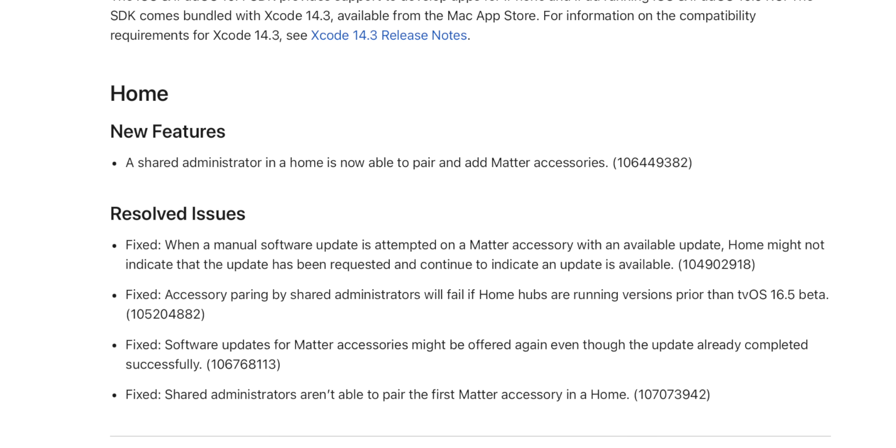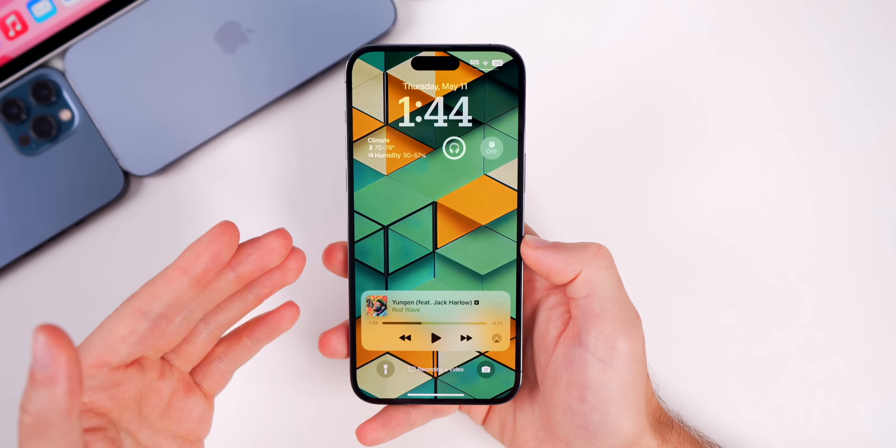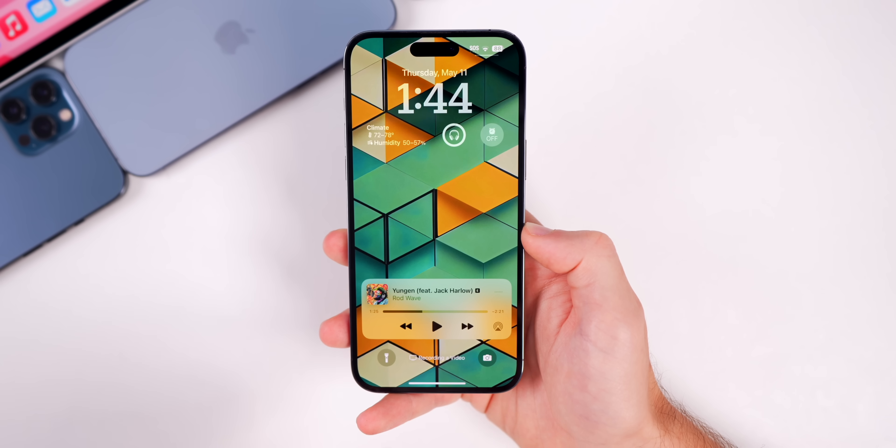Looking at the release notes, there are multiple fixes for Home and Matter accessories — a shared administrator in a home is now able to pair and add Matter accessories, and there are four additional resolved issues also related to Matter accessories.